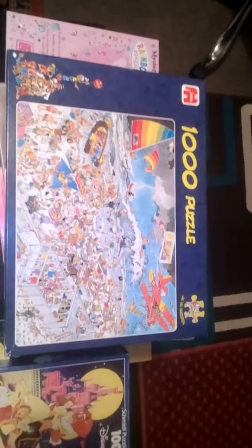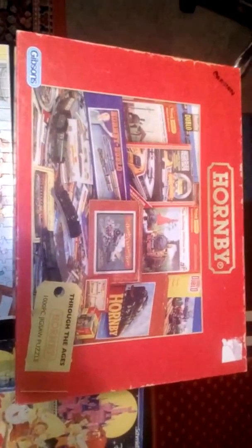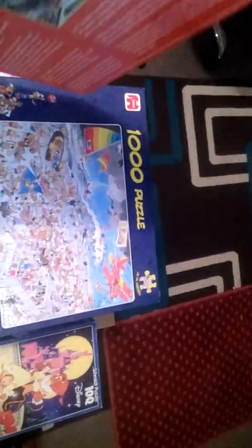This will also be built by about Thursday or Friday and uploaded onto eBay. I also got quite a few others. I also got this Hornby train 1000-piece jigsaw puzzle — I've never done one like this before, so hopefully it's all there. It's a Gibson's one, as you can see. Hopefully this will be built by the weekend and put on eBay. I'm looking to get about £1.50 for this — not sure of the age of it, but it's a Gibson jigsaw and they normally go pretty well.